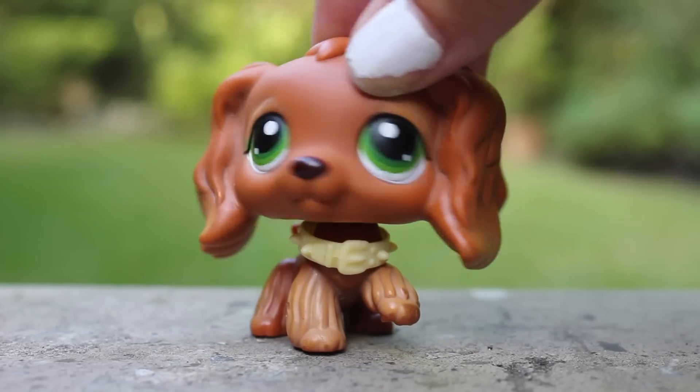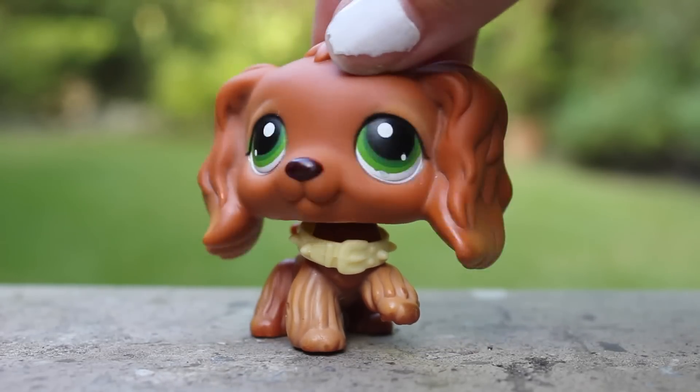Hey everyone, it's me Joe Pet Shop, and today I'm gonna be showing you guys all of my LPS customs. Let's get started!